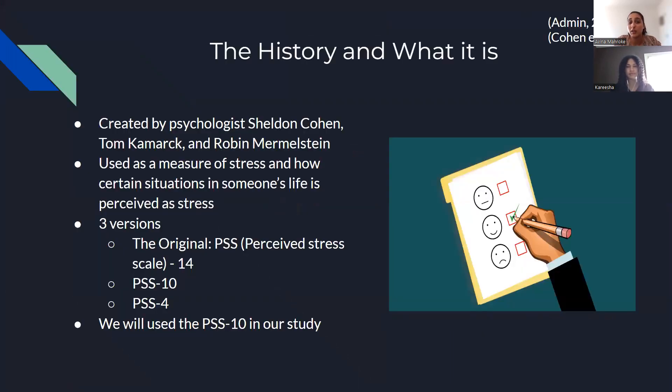So a little bit about the history and what it is. The Perceived Stress Scale was created by psychologists Sheldon Cohen, Tom Kamerick, and Robin Mermelstein. It was used and is still used as a measure of stress and how certain situations in someone's life can be perceived as stressful or not. There are currently three versions: the original consisted of 14 questions, and then later came two other versions, the PSS-10 and PSS-4, comprising 10 and 4 questions respectively.